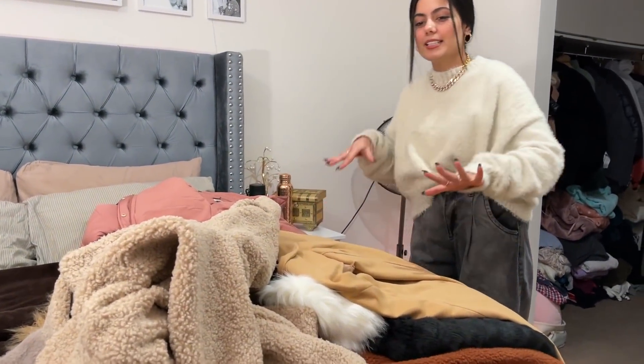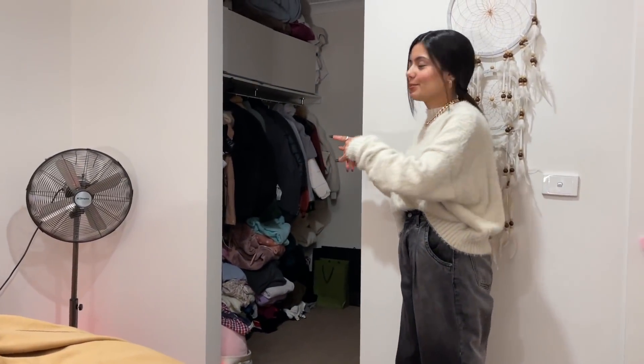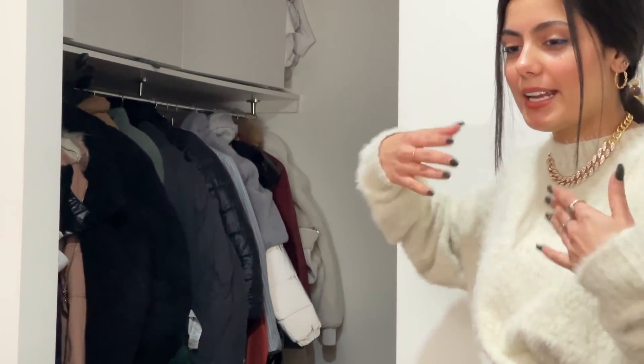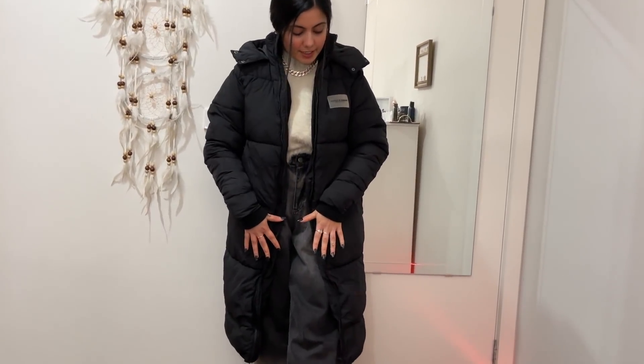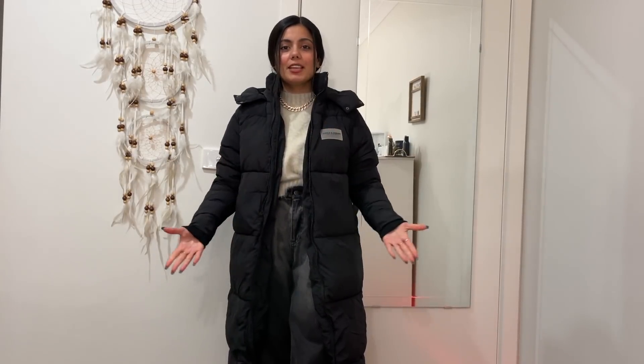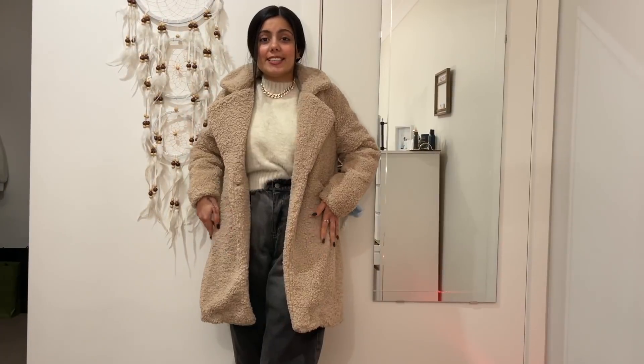These are all of my jackets in my wardrobe. It is a little messy, but let's get into it. This is the first jacket — a long puffer jacket. It is very comfortable. If you are going to snow, it is the best option. And it's black, so you can easily pair it up with your outfit. This is the second jacket, also a long puffer jacket, just a different color — a very pink color. It is very comfortable.